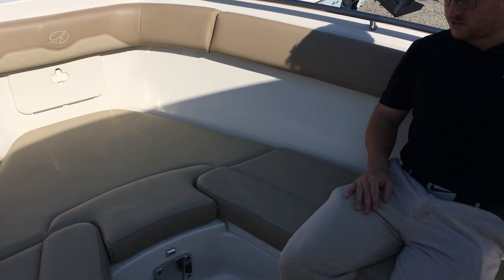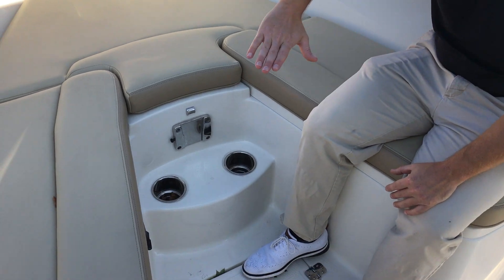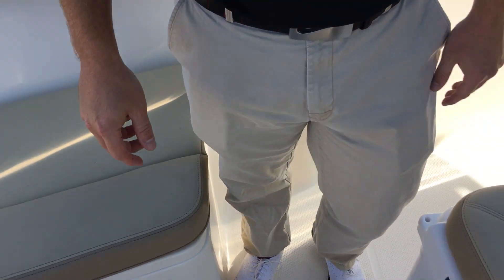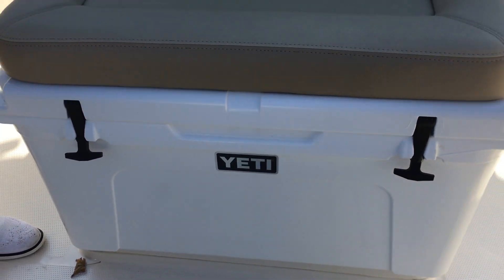You have a removable forward-facing back rest. This boat has the optional table — it would fill in this space, which is a great place to have lunch. There's also an additional Yeti cooler with a seat, just an additional place to keep your drinks cold.